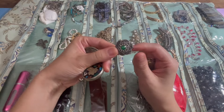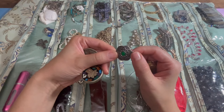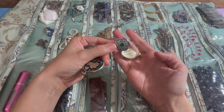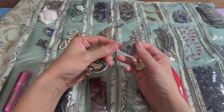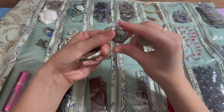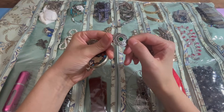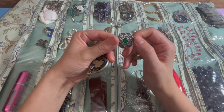This one is another pendant for a necklace and I just need to find the right chain to go with it. This one's really nice — I have the bracelet and earrings that go with this, so I just need to find something that will look great so I can wear the whole set.